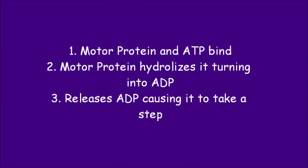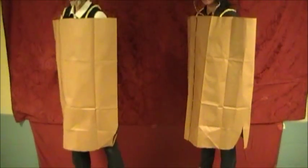Number one: motor proteins and ATP, the charged battery, bind. Number two: ATP gets hydrolyzed, which means the motor protein breaks it down, turning it into ADP and releases it. During one of these cycles, the motor protein takes a step.